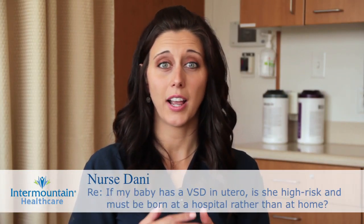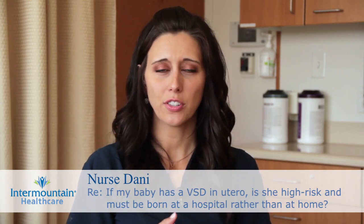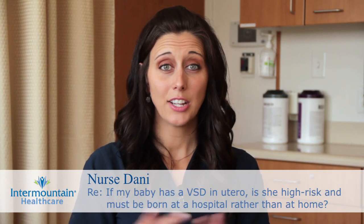It sounds like your baby has a congenital heart defect known as ventricular septal defect, or VSD, and you're wondering if you should deliver your baby in the hospital. Generally speaking, all babies should be delivered in the hospital because it increases the chances that both mother and baby will be as healthy and well as possible. But especially if the mom or the baby have complications, you should deliver in the hospital.